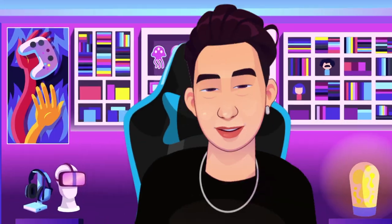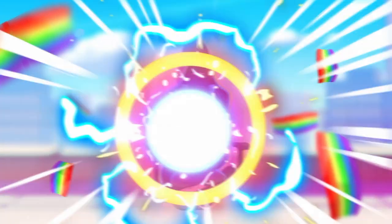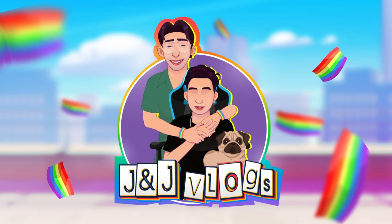Hi guys, welcome back to another vlog of Jay and Jay. Okay guys, so let's start this empty house tour, let's go inside.